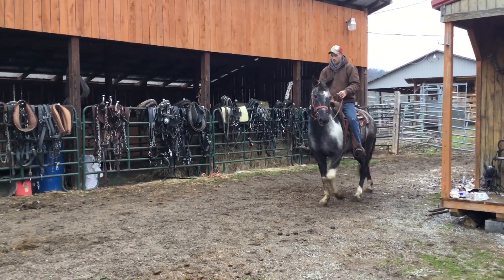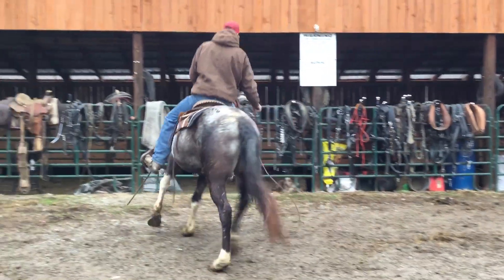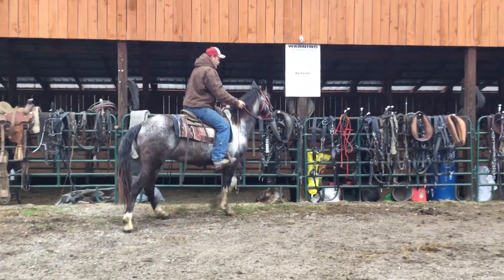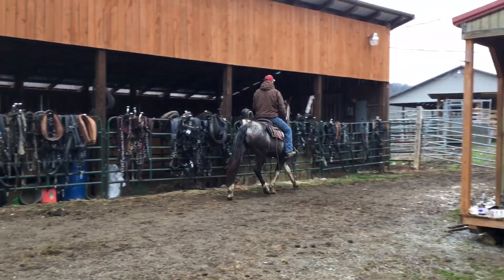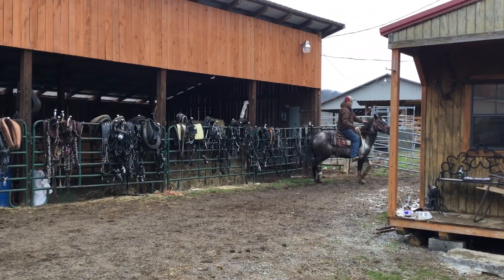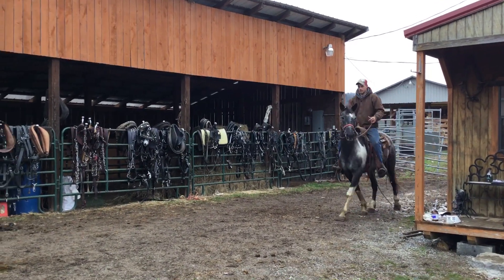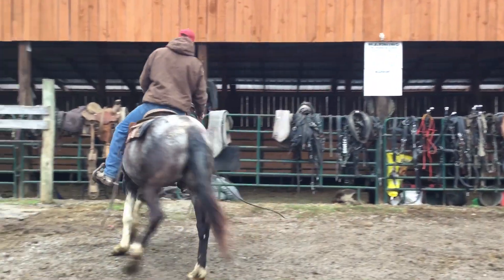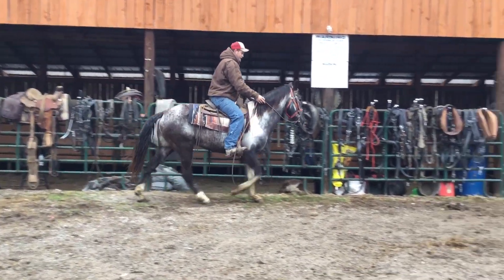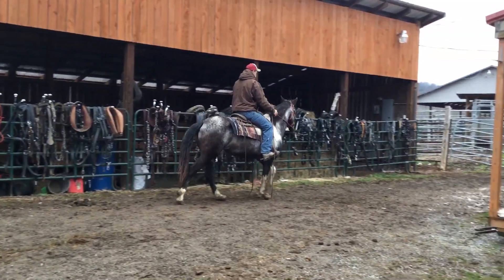There's a pretty mare bred to the Appaloosa stud, or supposedly. Lots of color, got a lot of foot and leg on her, nice big old stout mare, a lot of color to her — have you a loud colored baby. Price on her is $1,300. There's a super nice mare, 1,300 bucks.